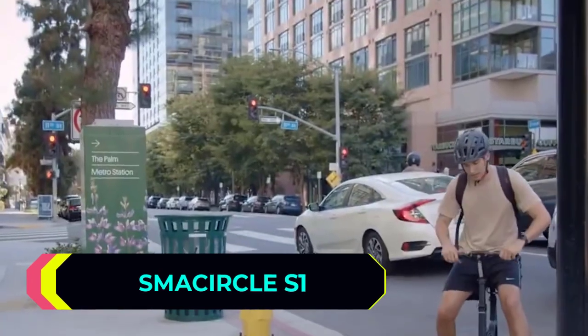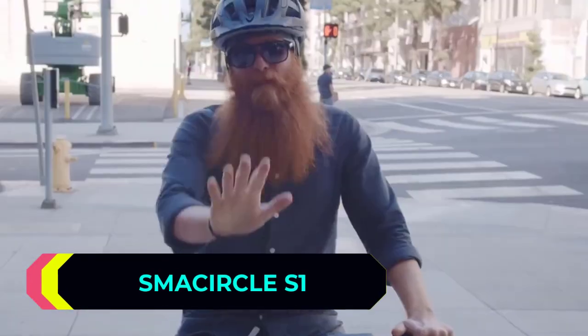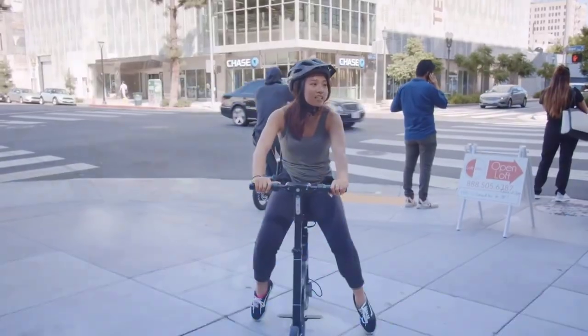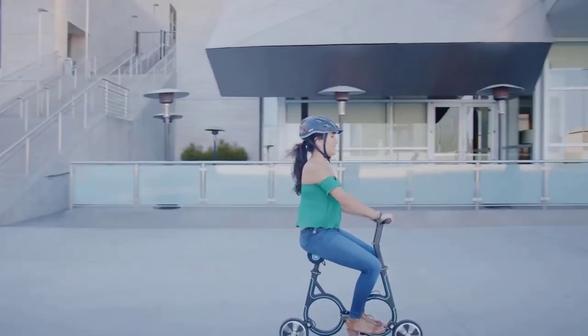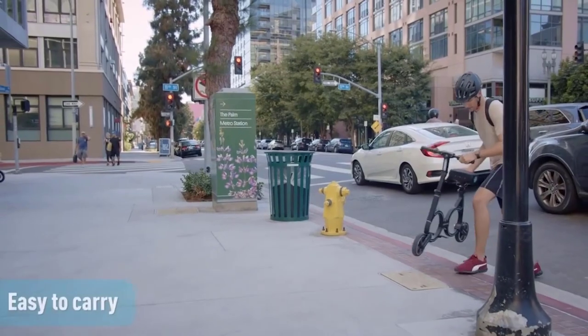Smart Circle S1. Nowadays, compact personal vehicles are becoming more and more popular around the world. These are mostly electric unicycles, self-balancing scooters, and electric scooters. But what if you want to ride while sitting comfortably, without the need to constantly keep your balance? In this case, you should buy this folding bike from the company Smart Circle.